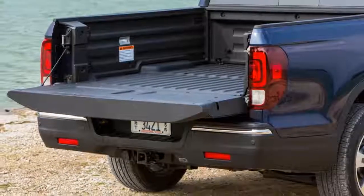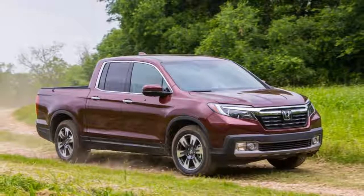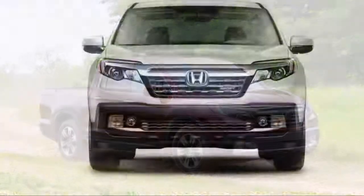Fuel economy is decent at 21 or 22 mpg combined, but that's not really better than the class average and Honda makes no hybrid or diesel option available.